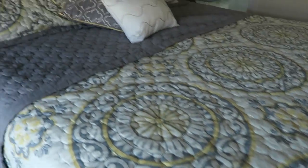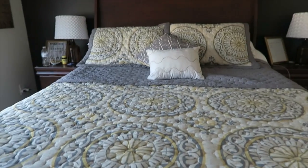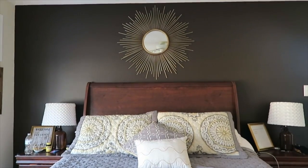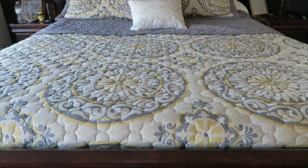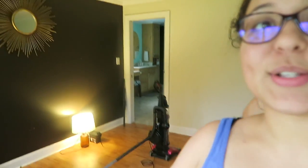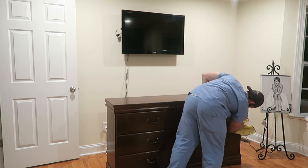Hey y'all, today I'm going to be sharing with you our bedroom transformation — I'm so excited about this. This is just a few clips of how it looked before. Before we got started redecorating, we decided to go in and strip everything out and give it a good cleaning. I did do a video on my channel — that's what this footage is right here — and I will have that linked above for you to watch.